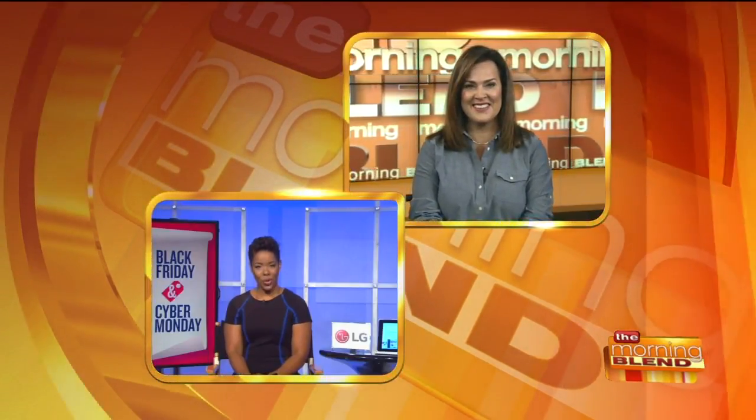From Black Friday to Cyber Monday, our next guest has some ideas to find the best places to shop this holiday season. Stephanie Humphrey is a tech expert on Root.com, along with other places. Good morning, Stephanie.